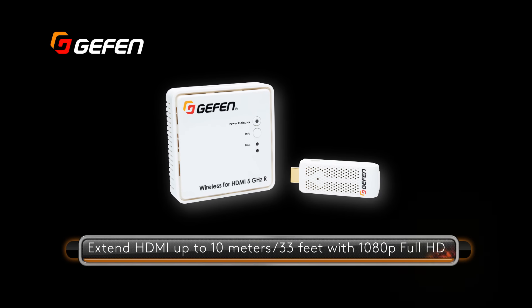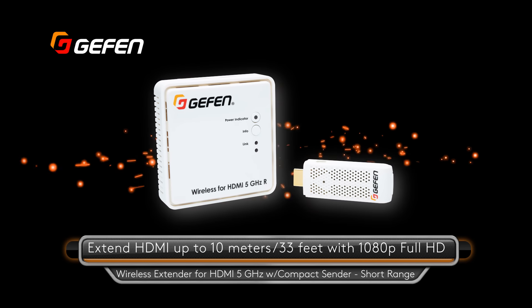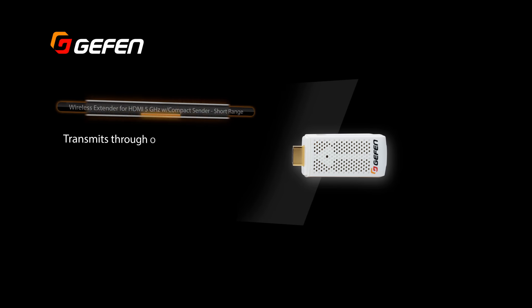Extend HDMI up to 10 meters or 33 feet with 1080p Full HD, 7.1 channels of LPCM digital audio, and 5.1 channels of Dolby or DTS formats.